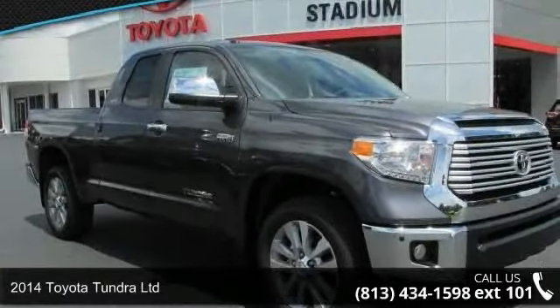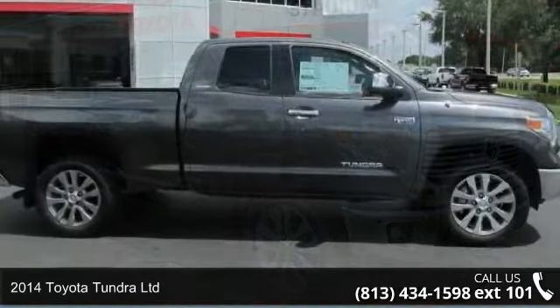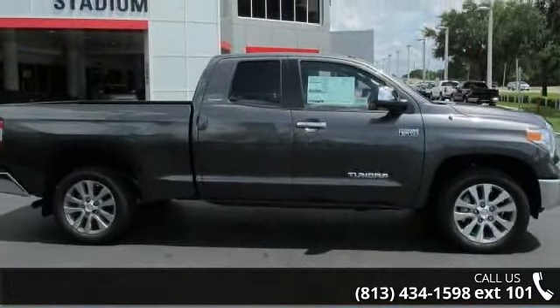Imagine yourself in this 2014 Toyota Tundra Limited. If you are looking for an automobile with great features, look no further.